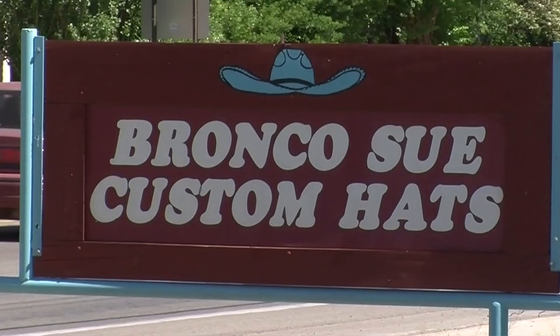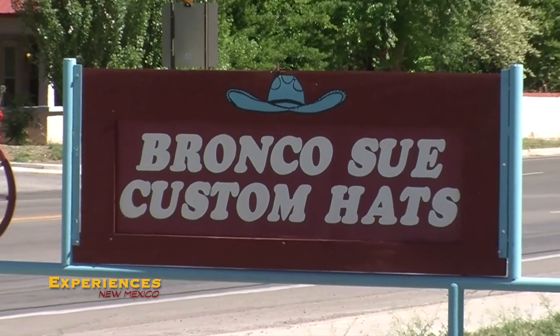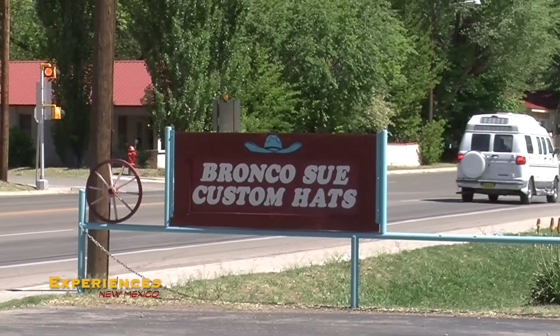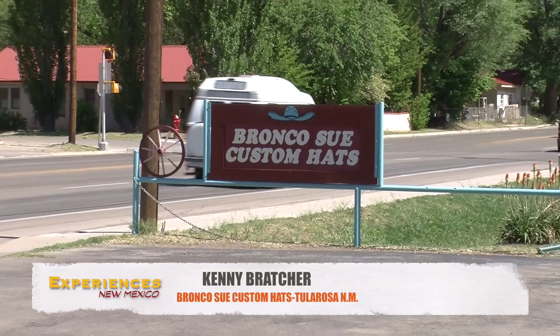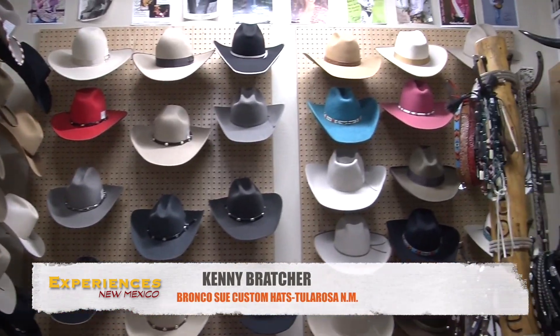The next time you're driving through Tularosa, New Mexico, one experience you won't want to miss is the opportunity to visit Bronco Sioux Custom Hats, where they create one-of-a-kind hats utilizing late 1800s machinery. Hello, I'm Kenny Bratcher, Bronco Sioux Custom Hats. We're here in Tularosa at our shop where we've been making hats for 20 years.